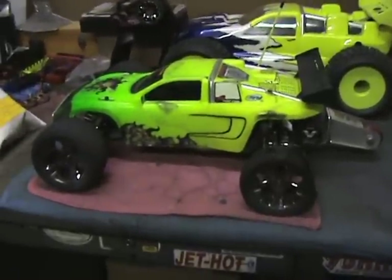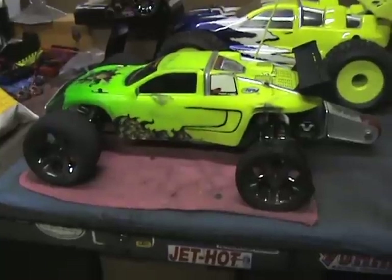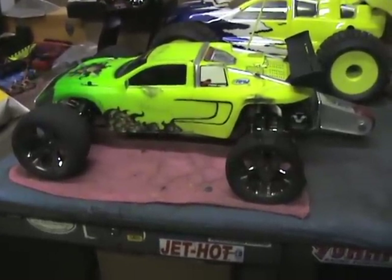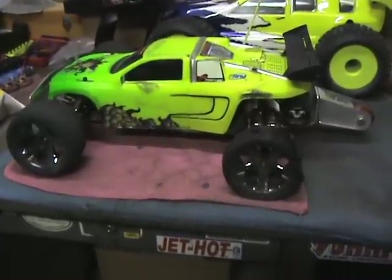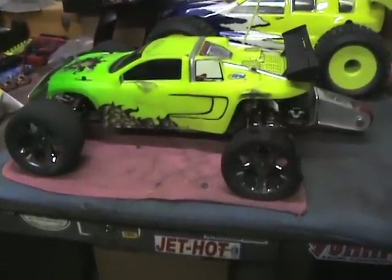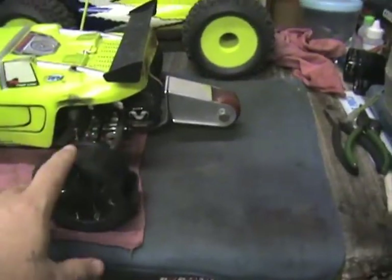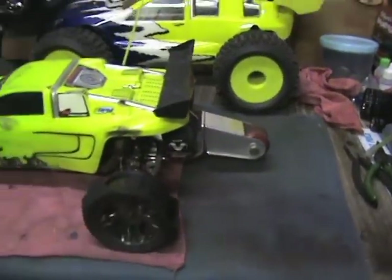It had been a little while since I had my VXL Rustler out, so I figured I'd take it out and try to blow something or break something on it. I got into some doughnuts and ended up blowing a little hole in one of my tires, it looks like.